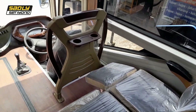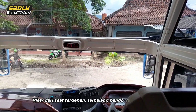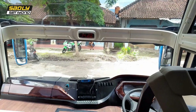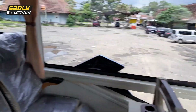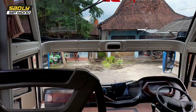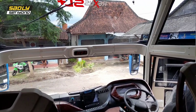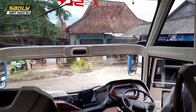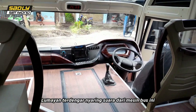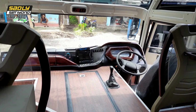Kita coba view dari seat terdepan. Ini teman-teman view dari seat terdepan bagian sisi kanan, atau belakang dari pengemudi. Kita ke seat yang sebelah kiri — hampir sama teman-teman, terhalang oleh topinya yang cukup lebar. Karena bus ini mesin depan, jadi di bagian belakang sini cukup terdengar suara dari mesinnya.